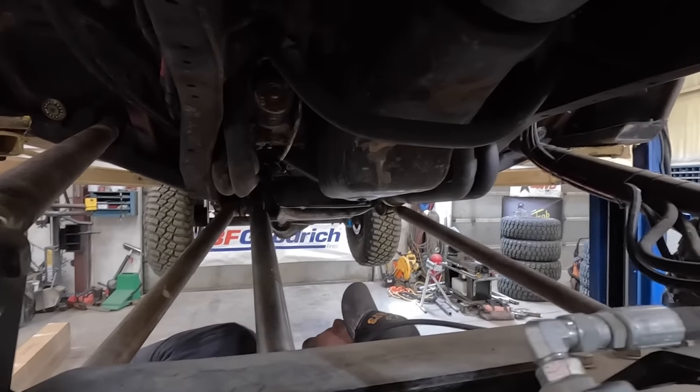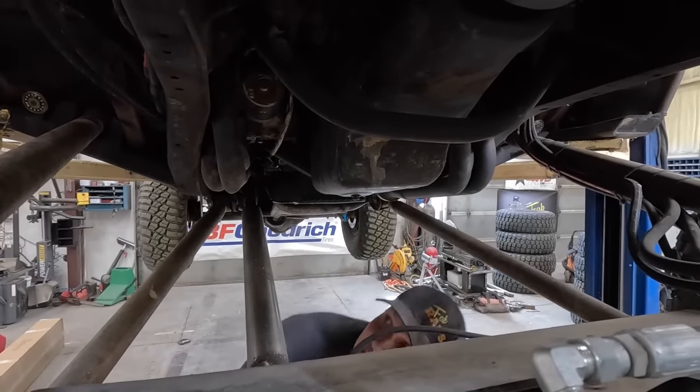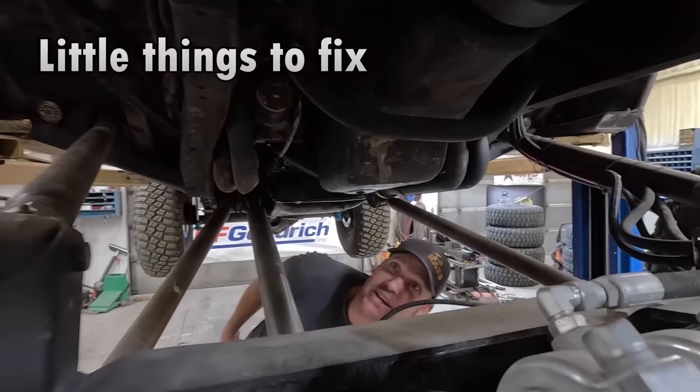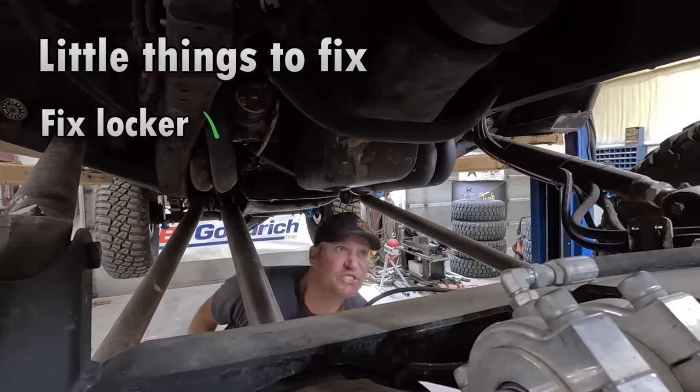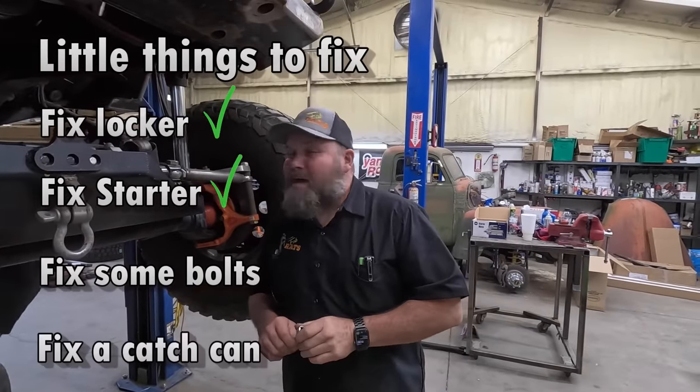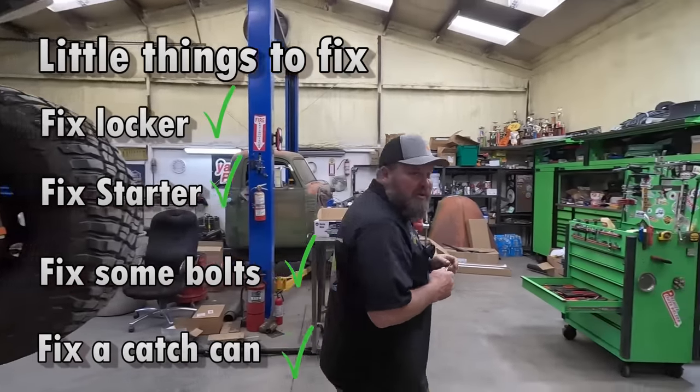What are you doing, Dad? I'm looking at the starter under here. This starter's giving me grief — I'm going to change it out today. There's a list. We're doing stuff, man. We're making things happen. Right or wrong, we're doing it.